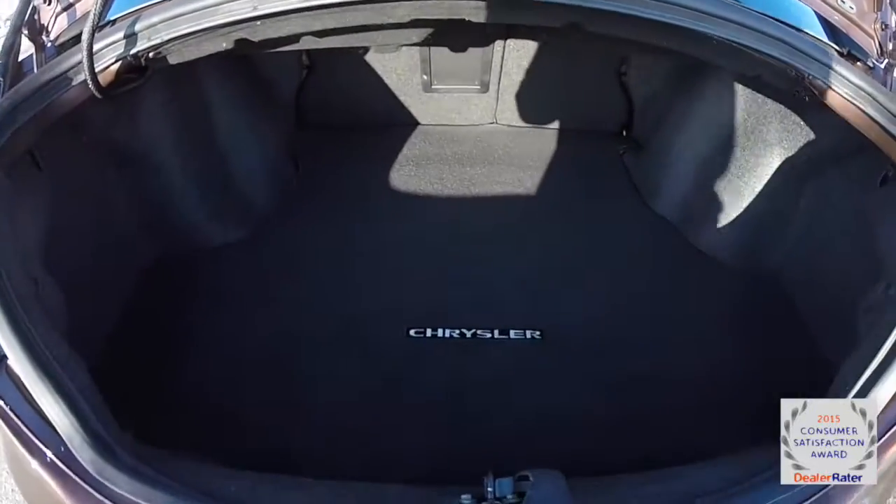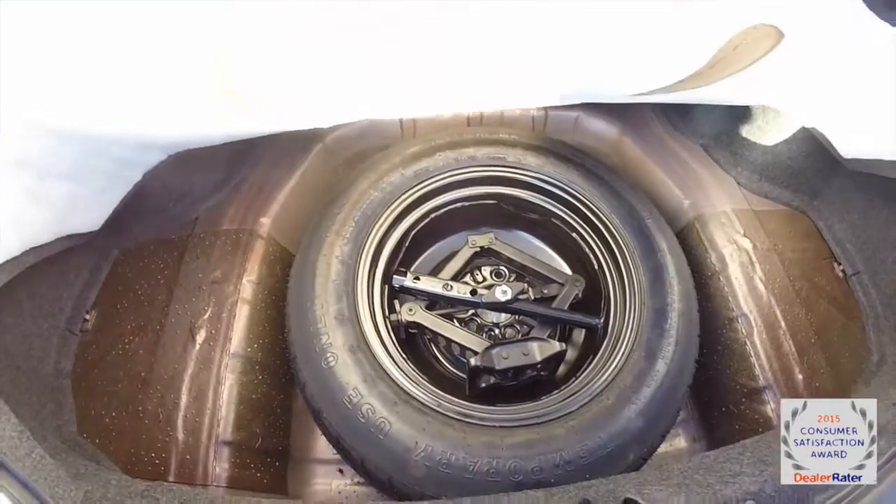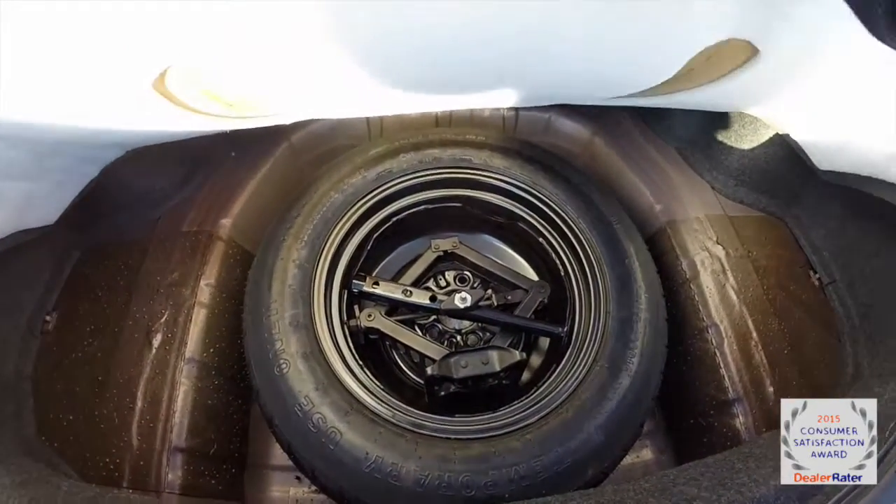Taking a quick look at the luggage area — nice and spacious, it does have a floor mat. There is a spare tire with jack and tools underneath the carpet.